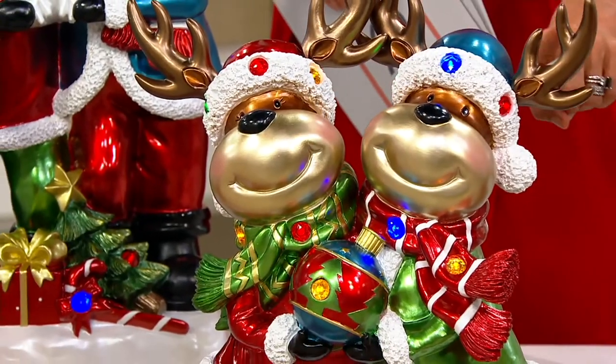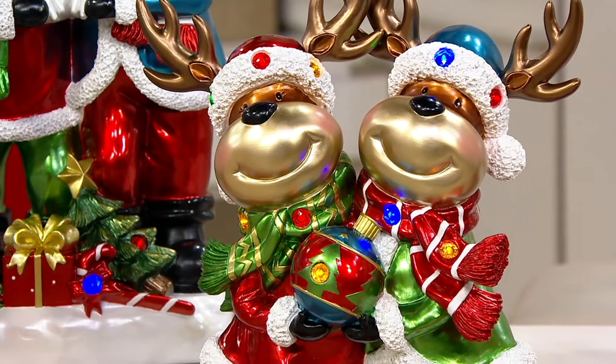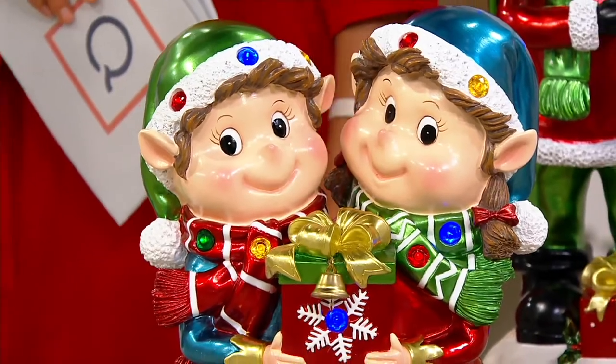These little antlers here will come off. They will be separately boxed. When you get those, you'll have to put those on — that's the only assembly you have to do other than putting in some batteries. This one right here is your elf — the elf man and woman, elf boy and girl. Look at her little skirt in the blue. Really, really pretty.